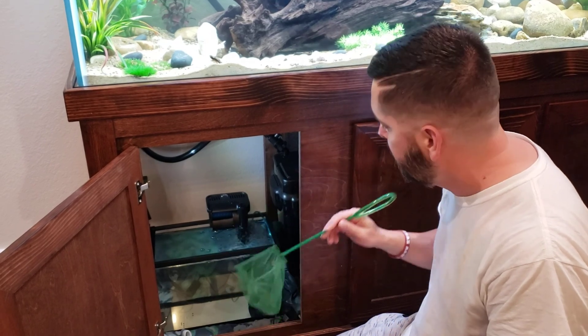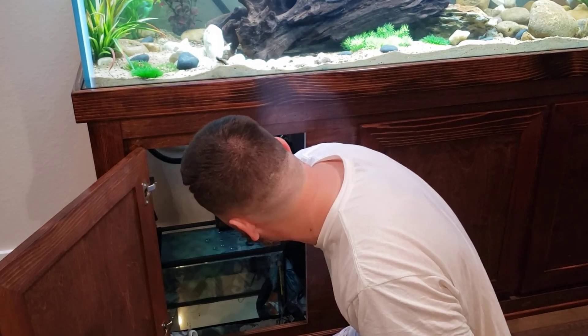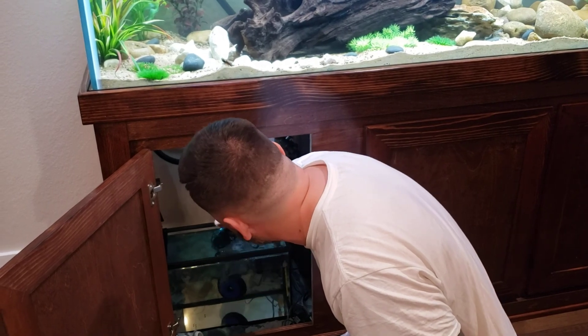I put a bigger heater in it and it maintained the temperature just right, and man, that really did the trick. I'm very excited. It really is a nice looking fish.